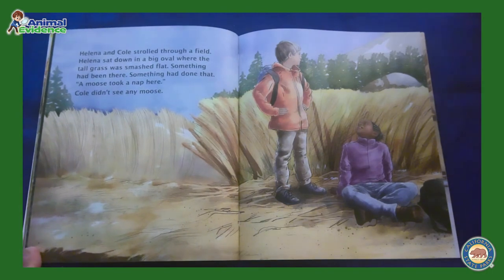Helena and Cole strolled through a field. Helena sat down in a big oval where the tall grass was smashed flat. Something had been there. Something had done that. A moose took a nap here. Cole didn't see any moose.